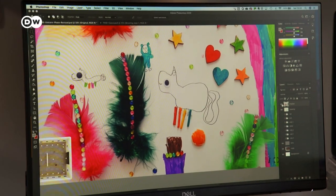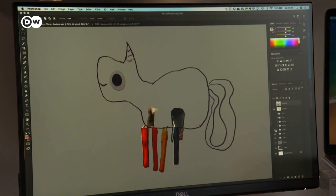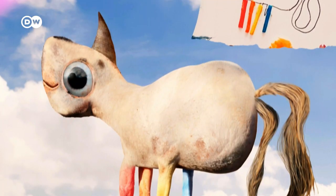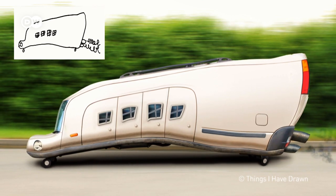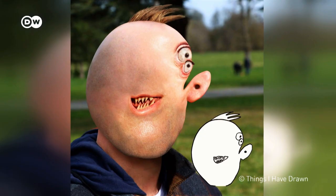It takes him around 15 hours to transform a drawing. Tom Curtis studied art and works as the creative director of a media agency. He edits the pictures in his free time. Things I Have Drawn is now like a hobby for him.